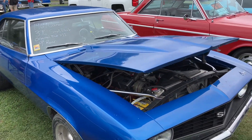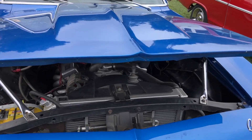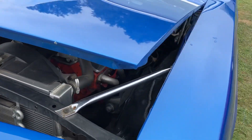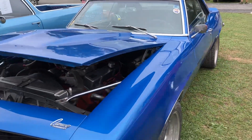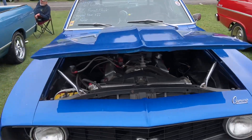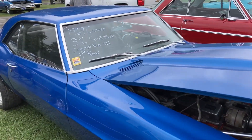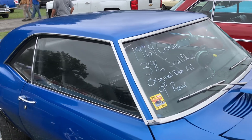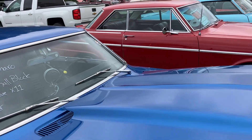'69 Camaro, aftermarket small block. Don't see a price, don't see a phone number.